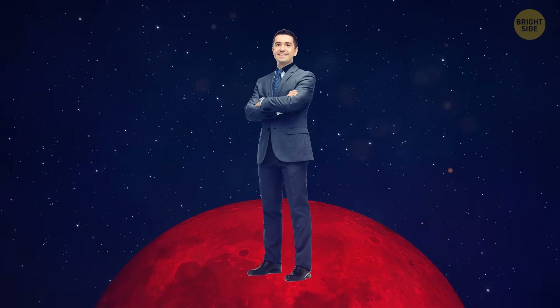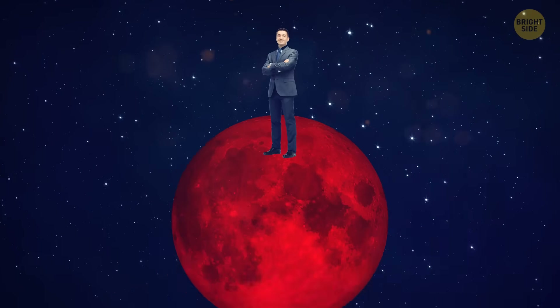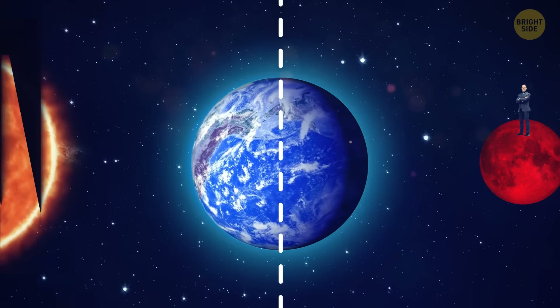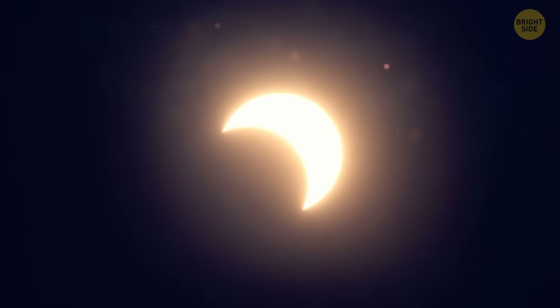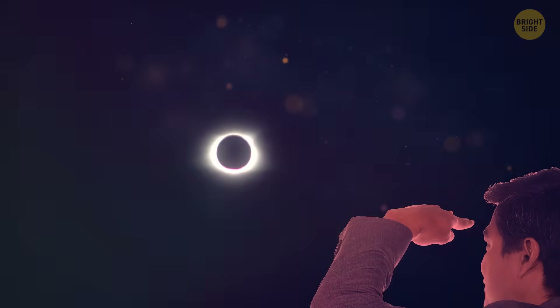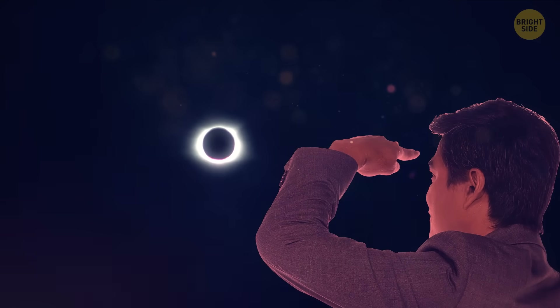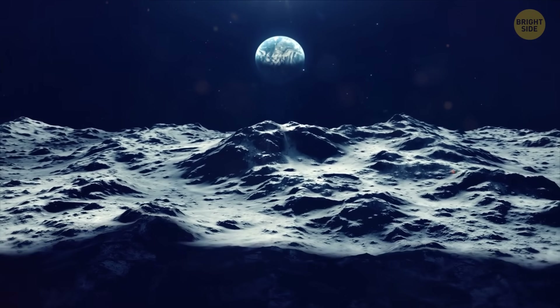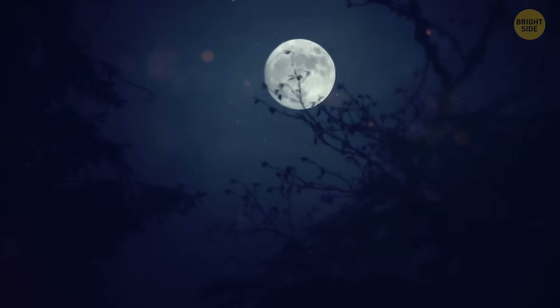If you were standing on the surface of the moon during a total lunar eclipse, planet Earth would be exactly between you and the sun, so you would be able to observe a solar eclipse. The surface of the Earth would become entirely dark for you — all you'd see would be the sun's corona illuminating the edges of the planet. The Earth from the surface of the moon is almost the same size as the moon from the surface of the Earth.